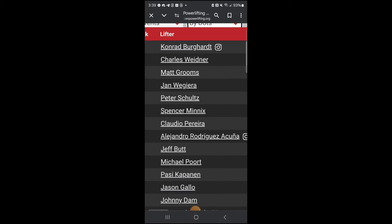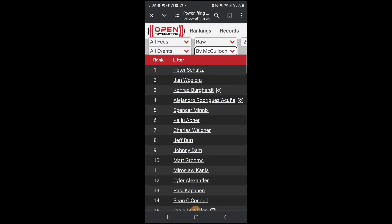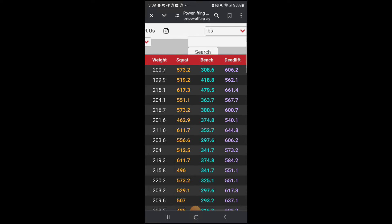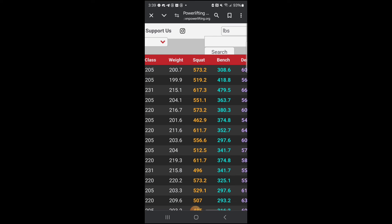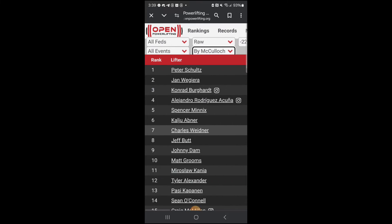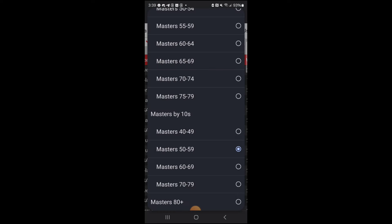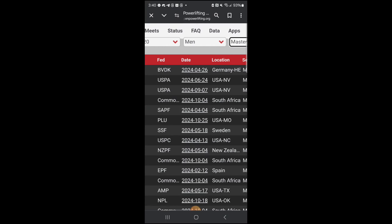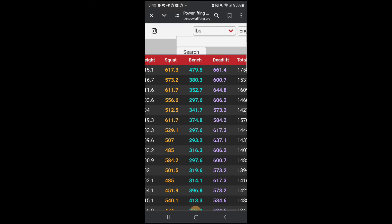DOTS is generally the accepted scoring system. And as you can see, I'm right now number two in the world, all federations — I said I was one, I got bumped down. Now if I go by McCulloch, which is DOTS with an age modifier, it bumps me down a little. The number one guy is a lightweight guy — he doesn't even have a 1,500-pound total, but because he weighs so little he outranks me. You can search by total weight to see who actually lifts the most, or go by DOTS score. It all breaks down relatively within two or three of each other, so the scoring is fairly accurate.